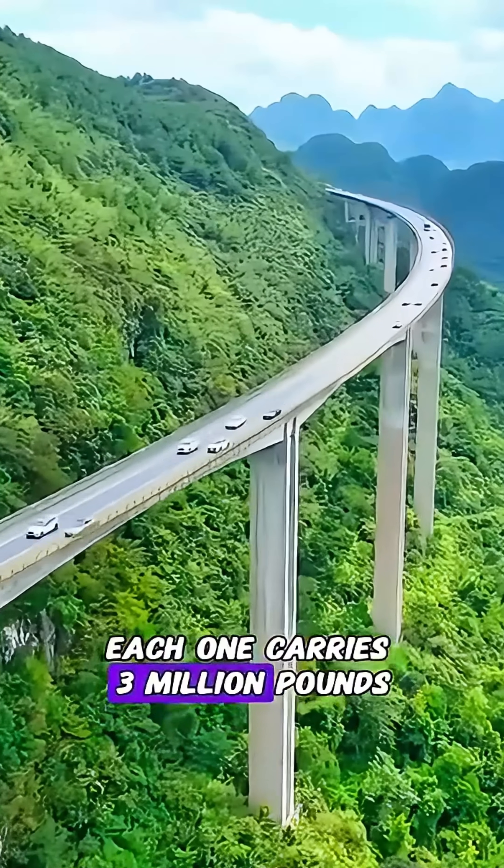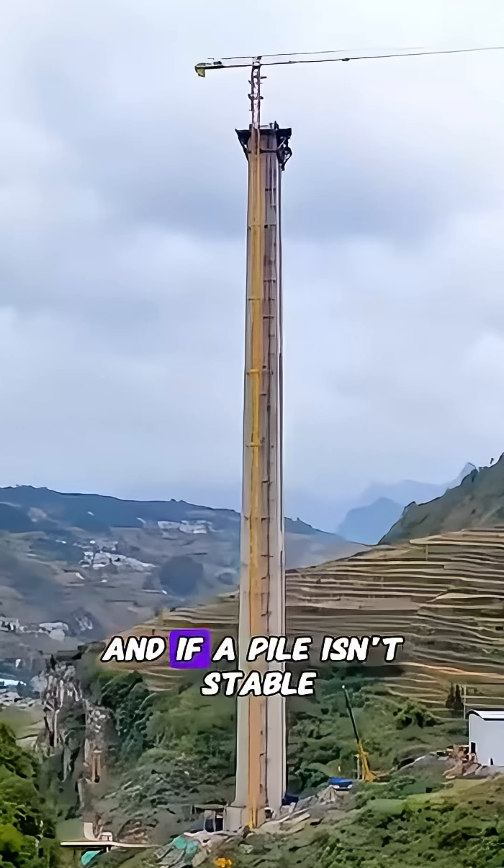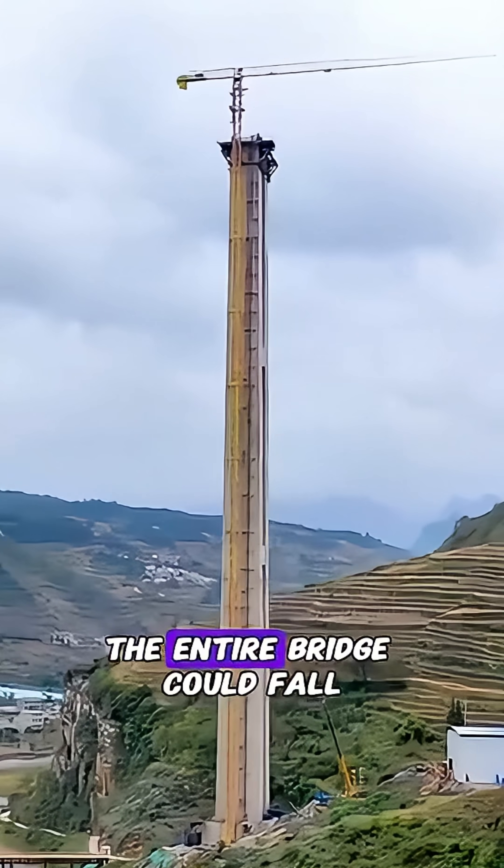Each one carries 3 million pounds — the weight of over 1,000 cars. And if a pile isn't stable, the entire bridge could fall.